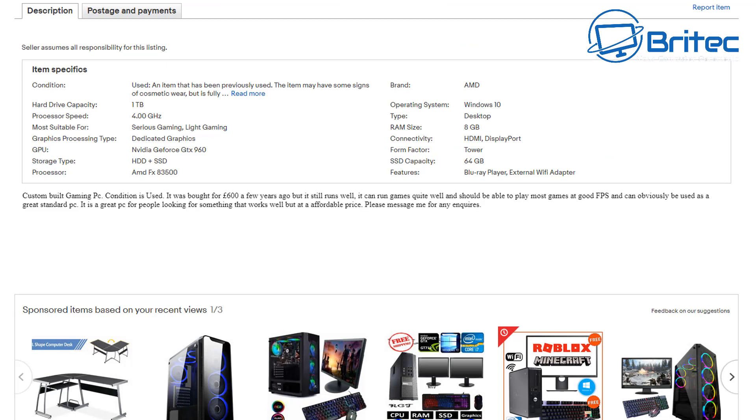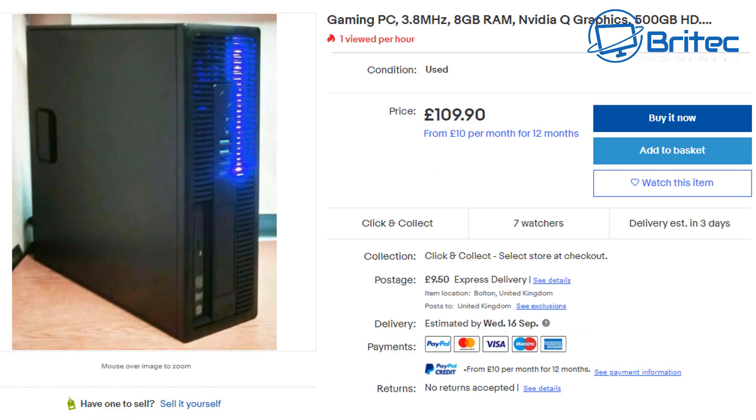Looking at the specs, it's actually an old system — an AMD FX 8350, one terabyte hard drive, a GTX 960, 8 gigabytes of RAM, and a 64 gigabyte SSD. The seller paid 600 pounds for it a few years ago, so it's probably not worth that amount of money.